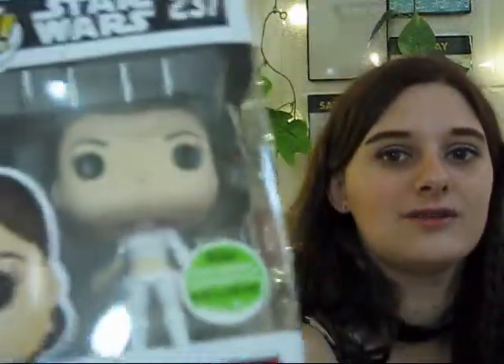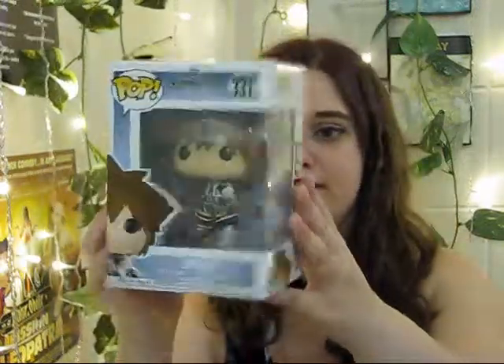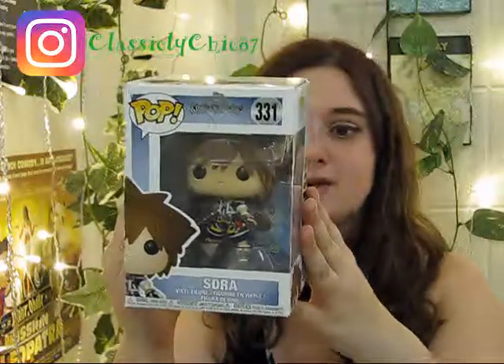Next we're going to look at the new Kingdom Hearts ones. I got the Shadow Heartless — look at him, they're so annoying to fight but so cute to look at! I still have Kairi, she's so beautiful. My hair is violet now, kind of like hers! And I have Sora — I love Sora, he's so cute. I used to have the biggest crush on him. The only ones I'm missing are Organization 13, Mickey, and Riku.